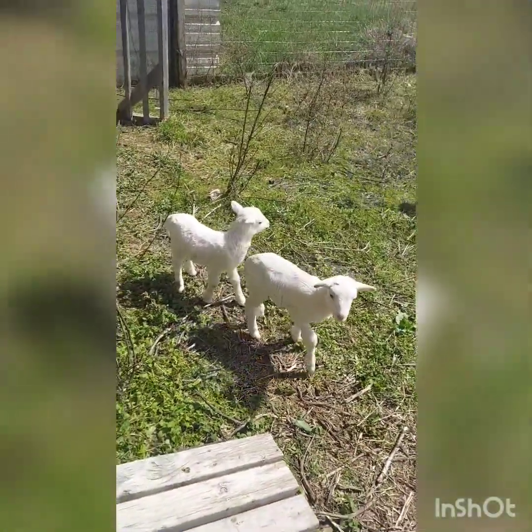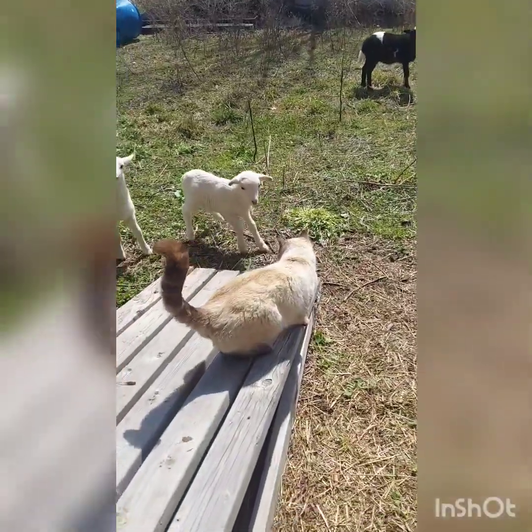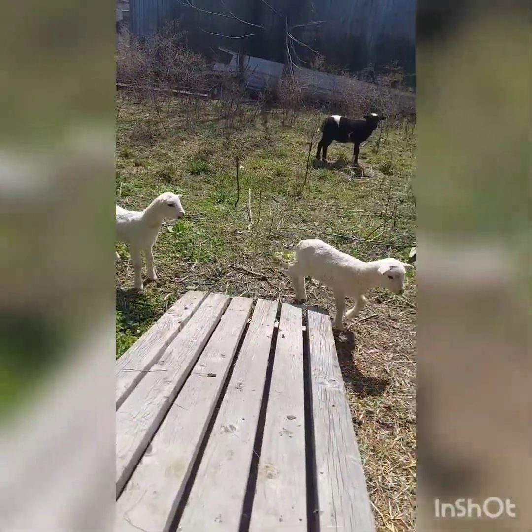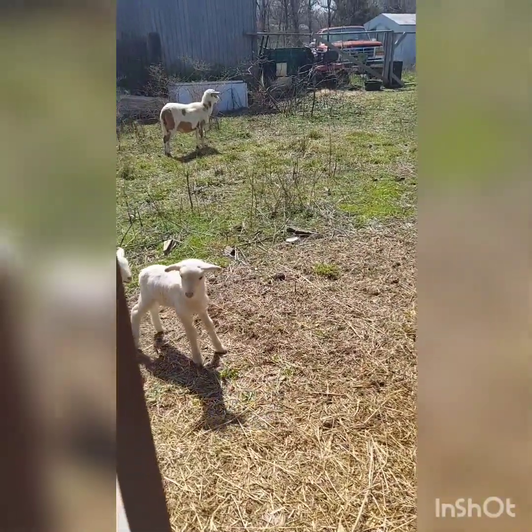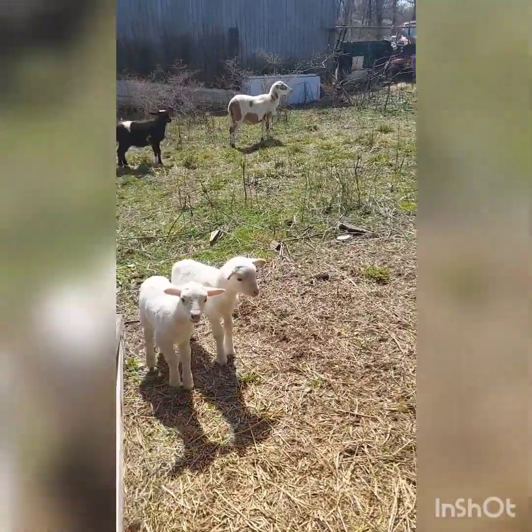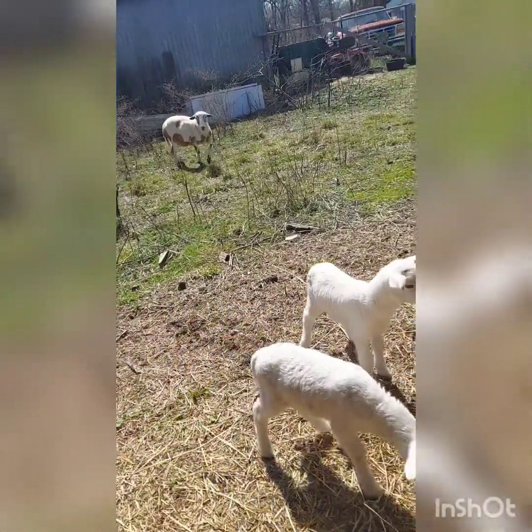I don't think she's going to be aggressive to them. She's not very interested in them. I was worried they would be interested in her and that she wouldn't like them trying to nurse on her.